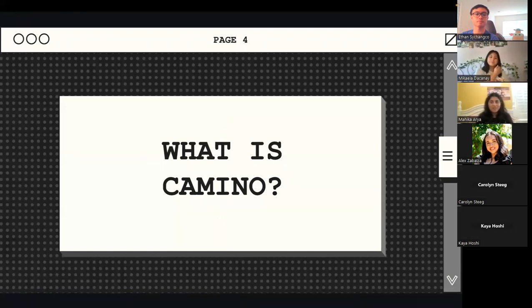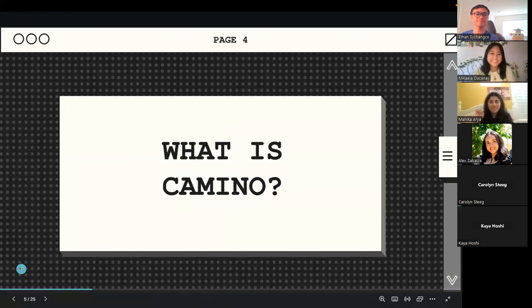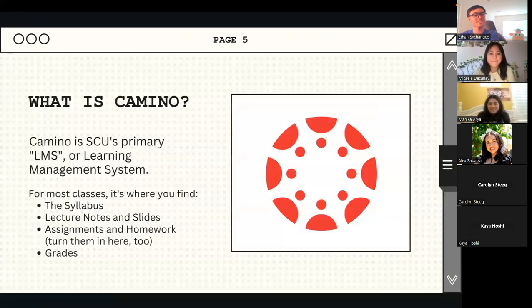So what is Camino? That's a really great question because you will be using it all your years here at SCU. Camino is Santa Clara University's primary LMS, which stands for Learning Management System.